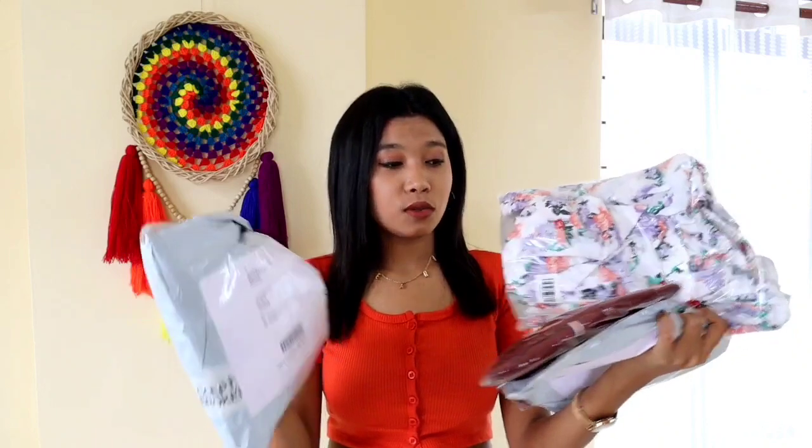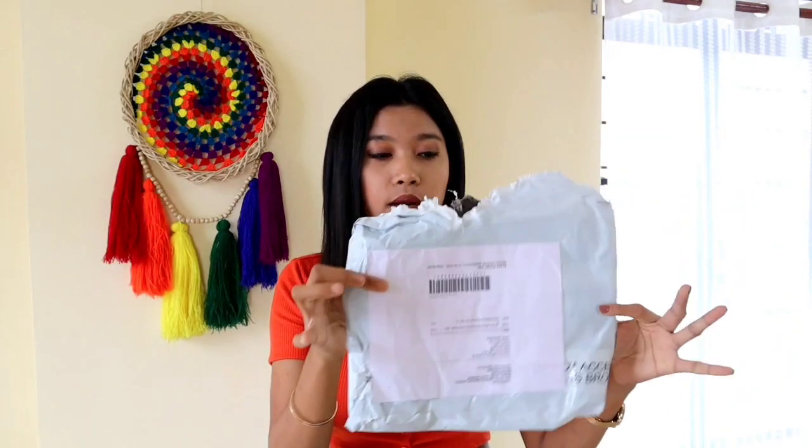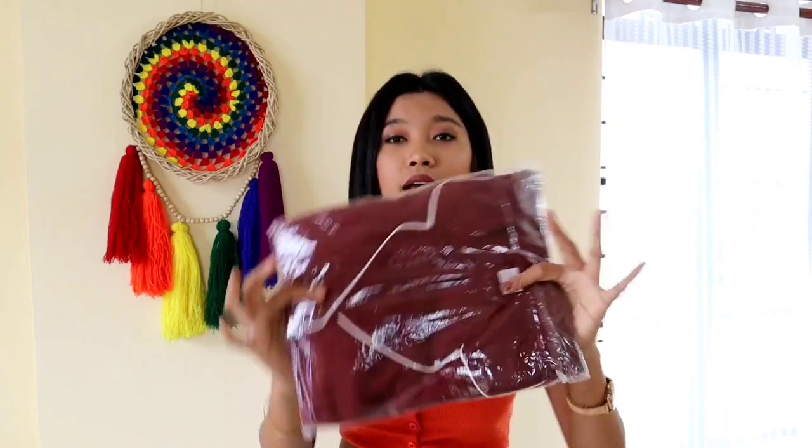So guys, these are all of my products. Let's start the haul. As you can see, there is a lot of packaging — a lot of silk pack packaging. It is decent. I am not saying the packaging is great or not, but it is decent. There is also a lot of plastic wrapper.